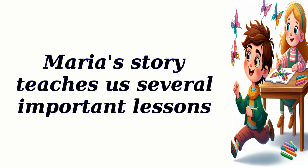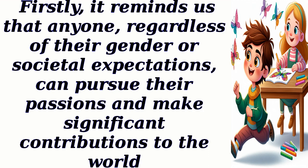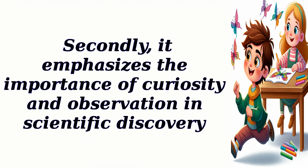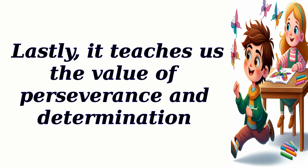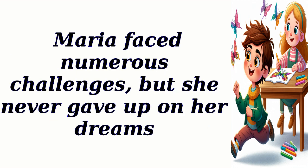Maria's story teaches us several important lessons. Firstly, it reminds us that anyone, regardless of their gender or societal expectations, can pursue their passions and make significant contributions to the world. Secondly, it emphasizes the importance of curiosity and observation in scientific discovery — Maria's meticulous observations and illustrations helped change the way people thought about insects. Lastly, it teaches us the value of perseverance and determination, as Maria faced numerous challenges but never gave up on her dreams.